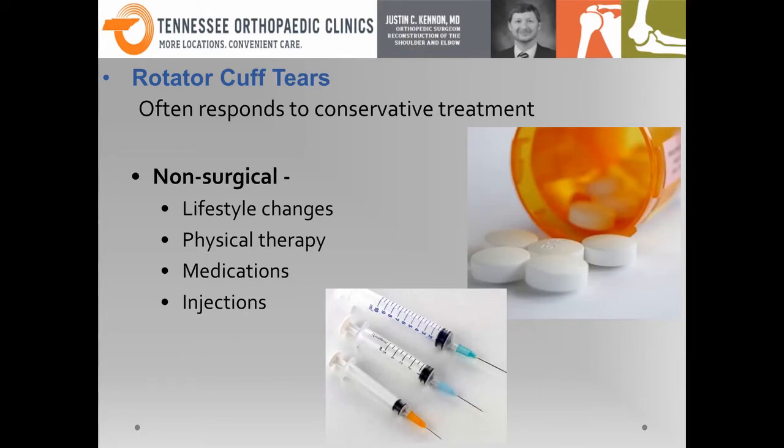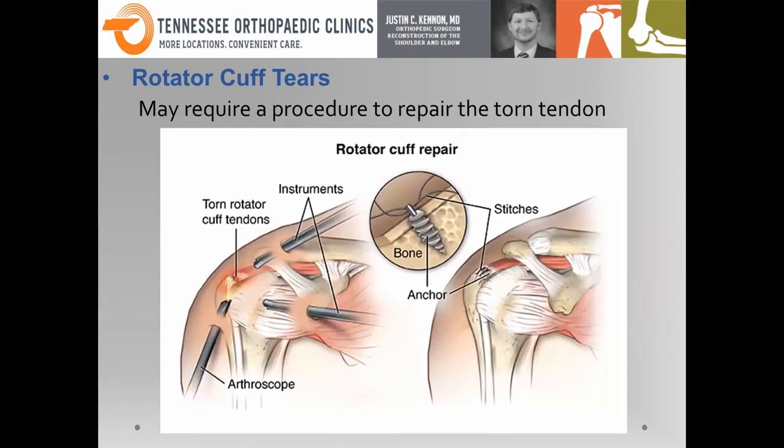The typical conservative and non-surgical treatment for rotator cuff issues is lifestyle changes, activity modifications, therapy, and a combination of medications or injections. But what if they do need surgery? What if you failed all those modalities, or you have a traumatic injury — say you fall off a ladder with no prior shoulder problem and now have a huge rotator cuff tear? Those oftentimes do need surgery.